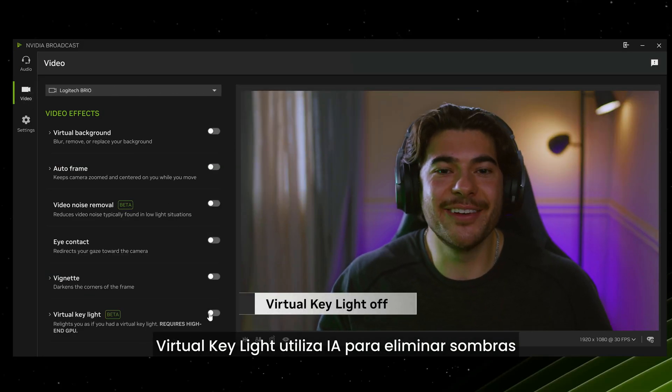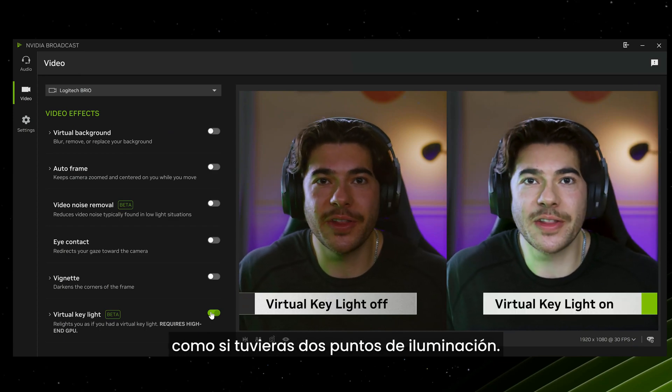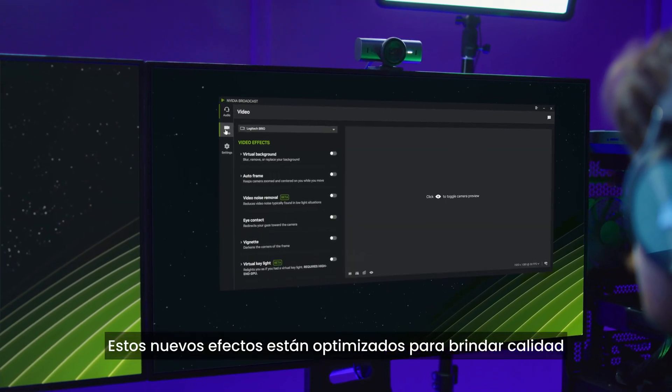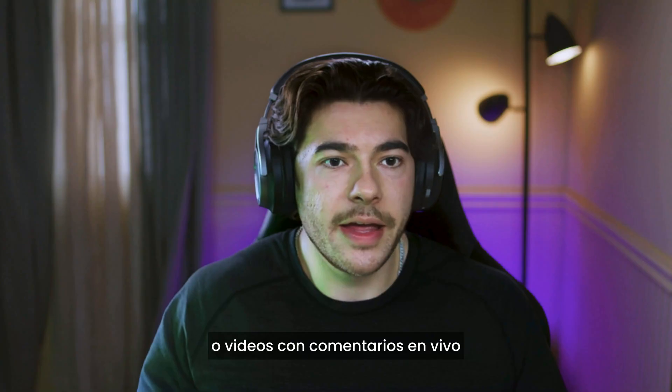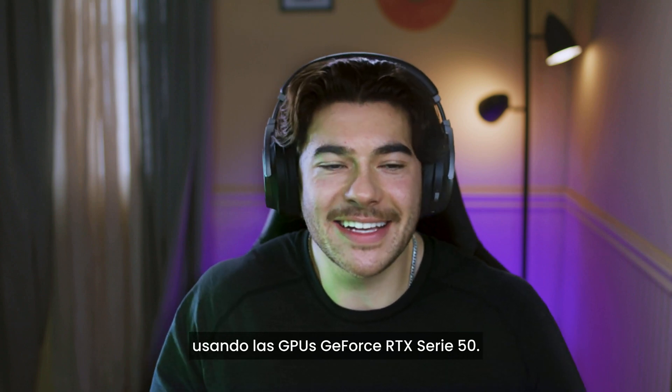Virtual Keylight uses AI to remove shadows and evenly lights your face, just like having two key lights. These new effects are optimized for quality and intended for just chatting live streams, podcasts, or live commentary videos on GeForce RTX 50 series GPUs.